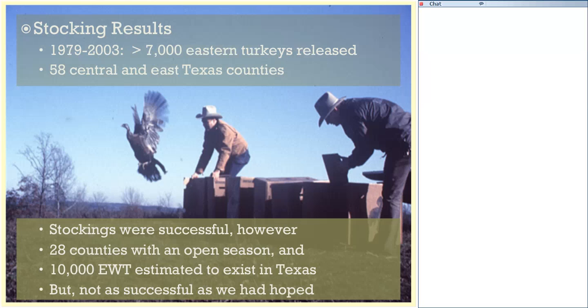We used what we called a block stocking approach — going to 5 to 10 locations across a county and releasing 15 to 20 birds per site. Block stocking was successful. Texas went from less than 100 wild turkeys in East Texas in the 1940s to an estimated population of 10,000 birds today, and we have a spring turkey season in several counties that were stocked. However, we were not as successful as we had hoped.